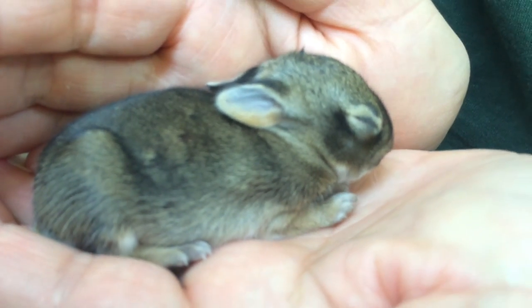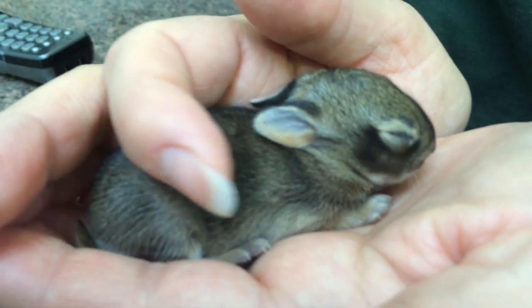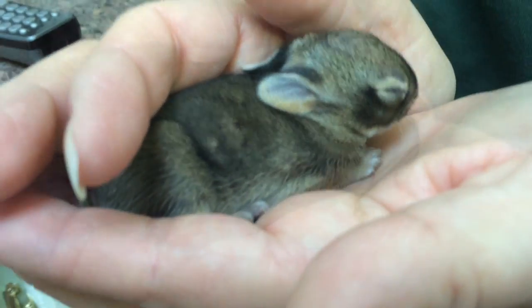That's over a minute of cute bunny cuteness right there. Look, it's so cute — they don't even look like rabbits when they're this young. All right, phase one — later!